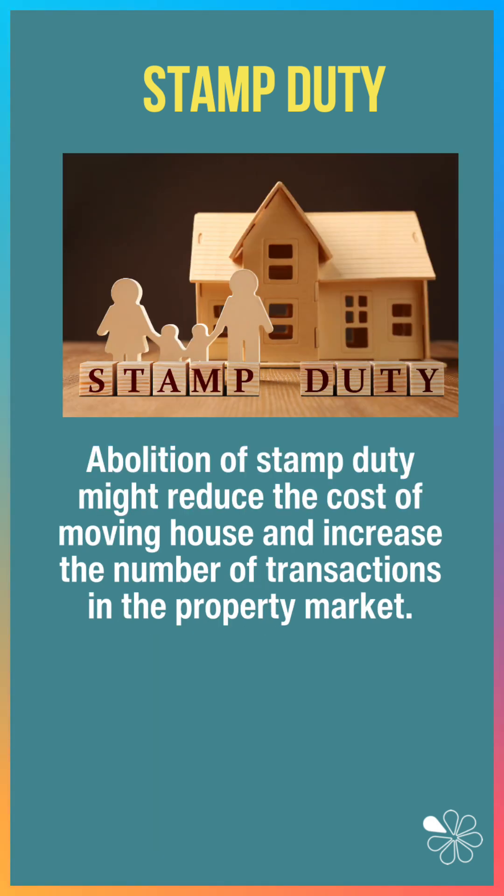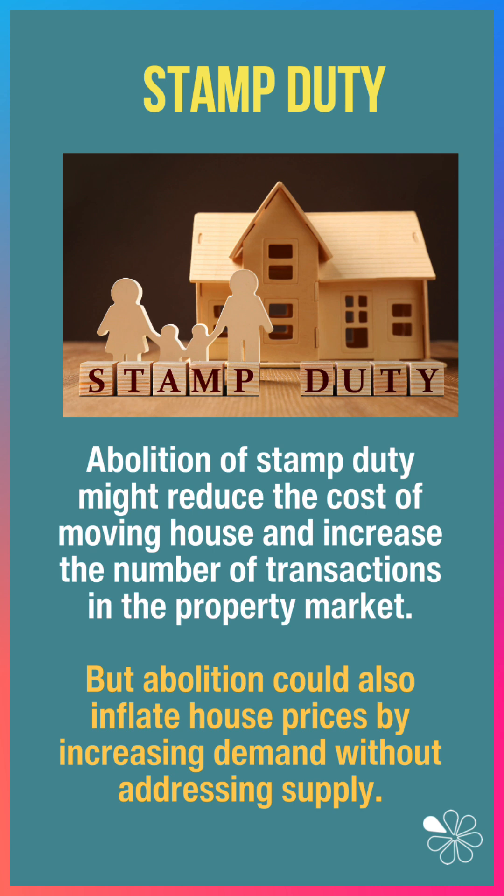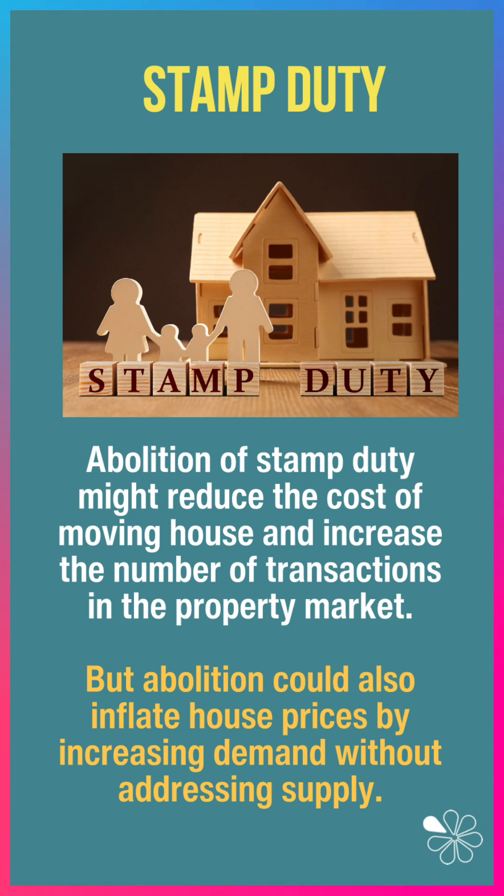While abolition might reduce the cost of moving house and increase the number of transactions in the UK property market, it could also inflate house prices still further by increasing demand without addressing chronic supply-side issues.